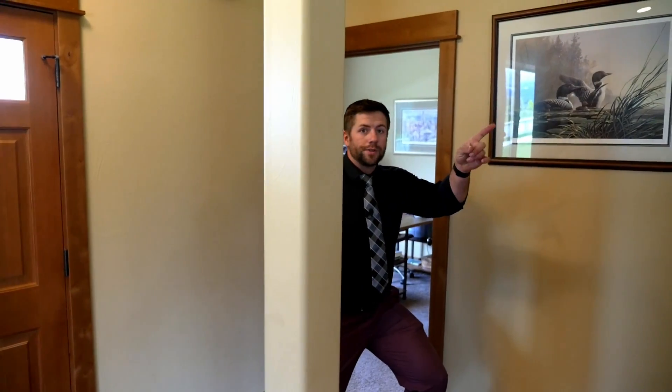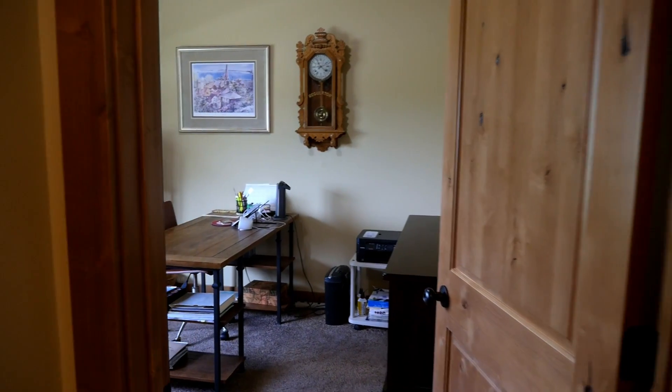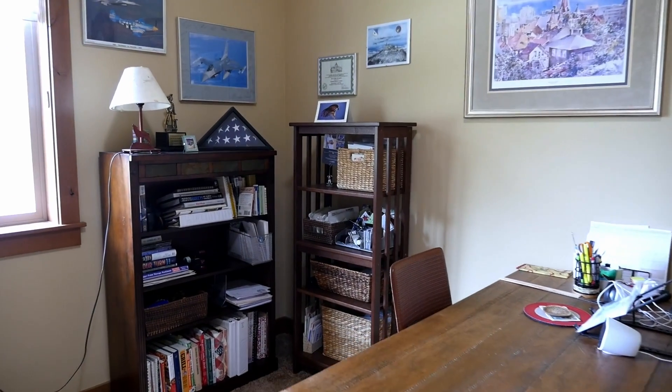Before we go upstairs, check out this office here. It is a fourth bedroom because it's got a closet, but right now it's wonderfully being used as an office.